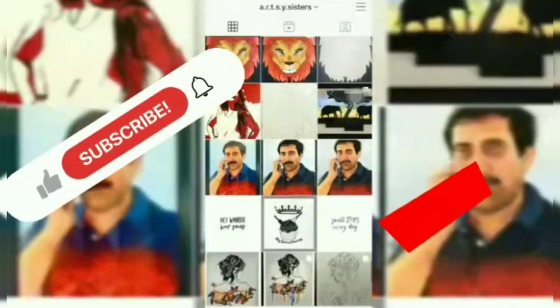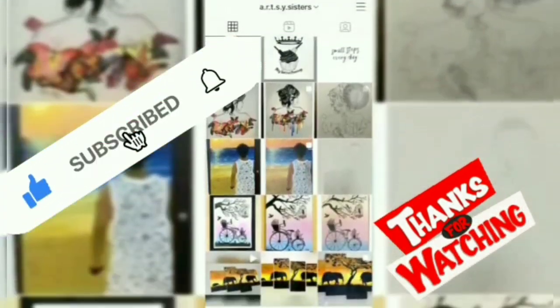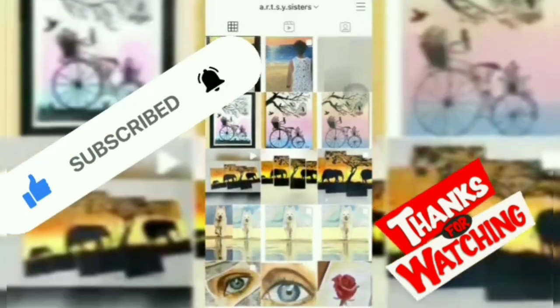Thanks for watching! For more interesting updates, please do subscribe to my channel, Madran Surya Kantham. Take care, bye!